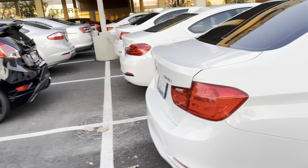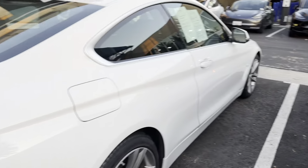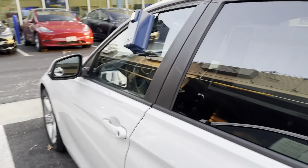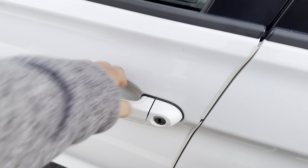Which one would you like to see? Let's go to Beamers, maybe they may be open. This is a 2013 328i, 69,000 miles, $18,000. Is it open? Nope.